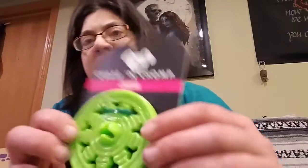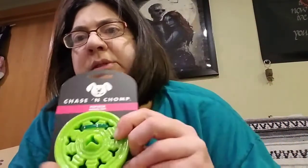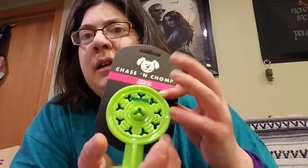Keep suction cup clean and reapply as needed. So you put... oh, I see — there's little holes in there. And you're supposed to put treats in there, and then suction this so it stands upright and your dog tries to get the treats. That's kind of cool. That's not really something you can run around with right now either.